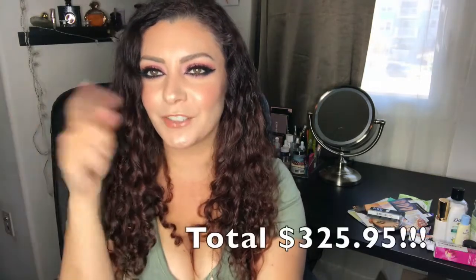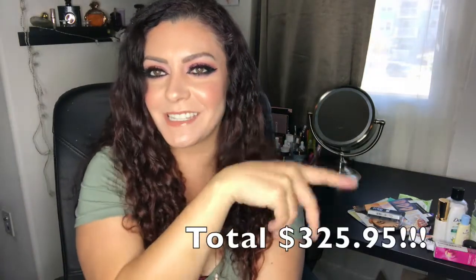That's it for my empties — it was quite a long video. The total spent was close to $300; I'll have the exact amount on screen. If you enjoyed this video, give it a thumbs up, don't forget to subscribe, and check the description box or the cards above for links to all the other videos I mentioned. Hope to see you in my next video — bye!